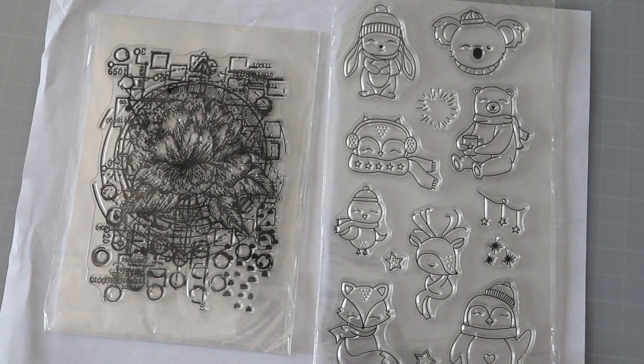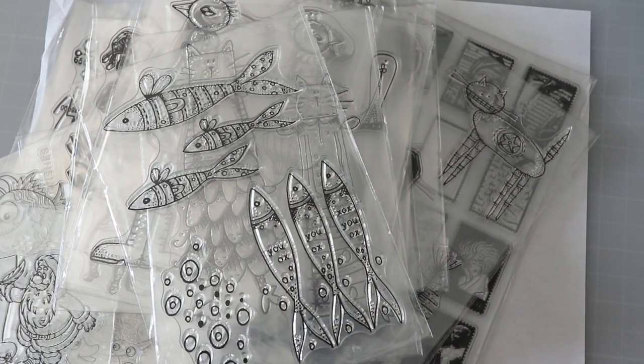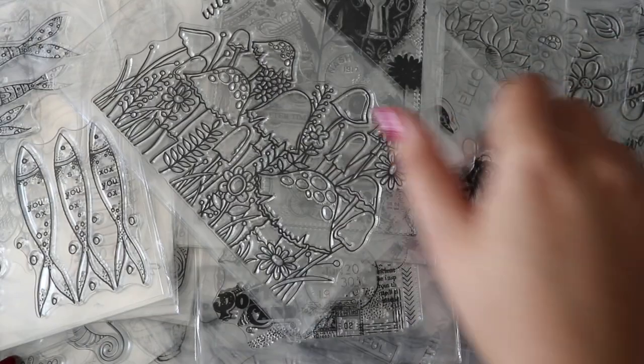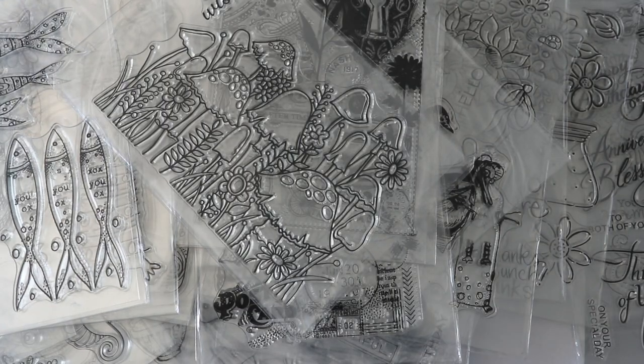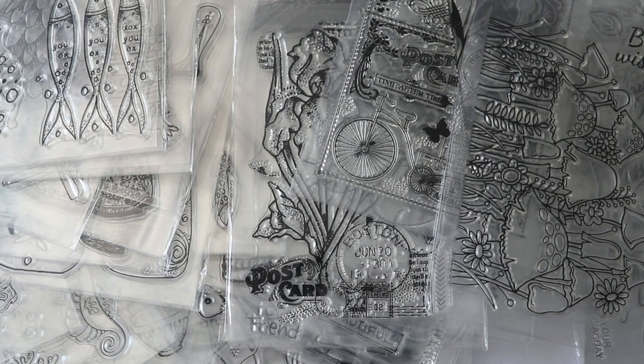Okay, that was it for this haul. I chatted a lot — there was a lot in here! Lots of great stamps. I don't think I have any duplicates. Thank you so much for watching and make sure to go check out that giveaway and enter if you haven't!